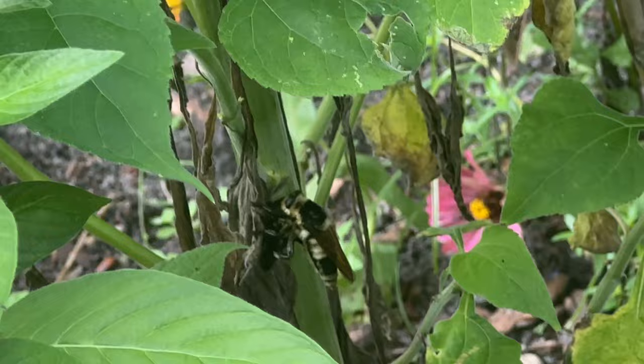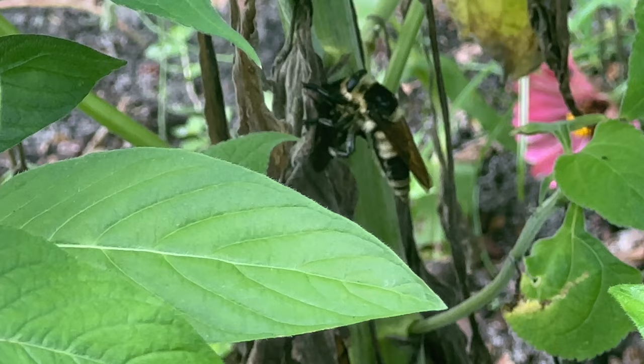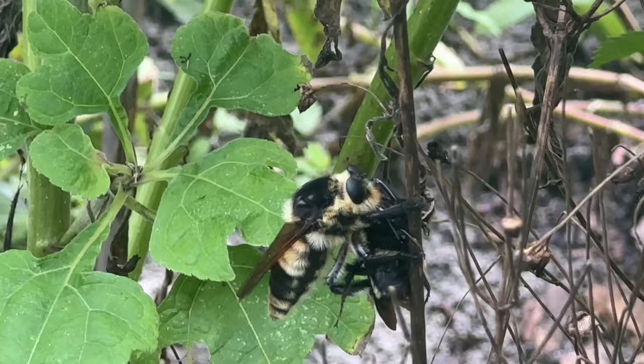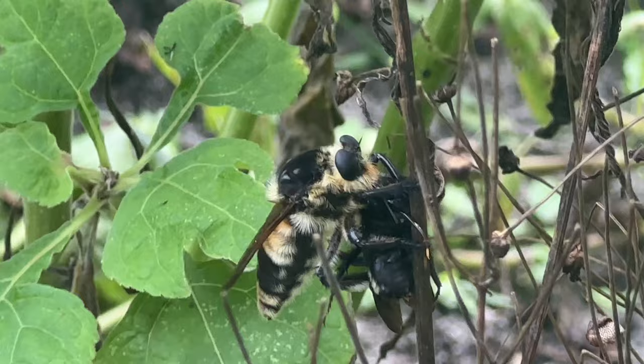Do you see that? It just came flying through my garden carrying something — I can't tell what it is. Did it catch something that it's eating? I don't know what this thing is but look how huge it is — it's got some kind of other creature. It must be eating it. That's kind of gross, I'm sorry. That's wild. Alright, back to what I was doing.